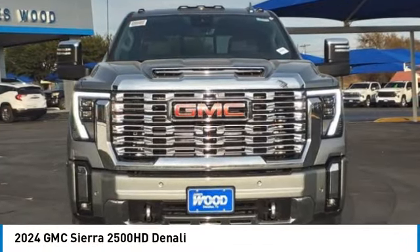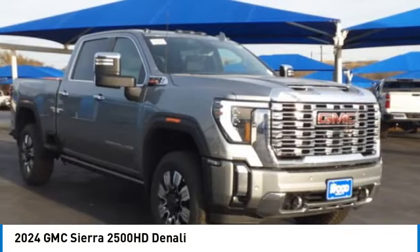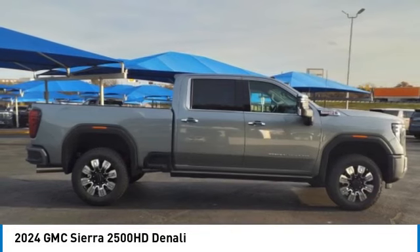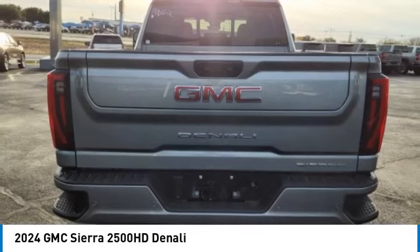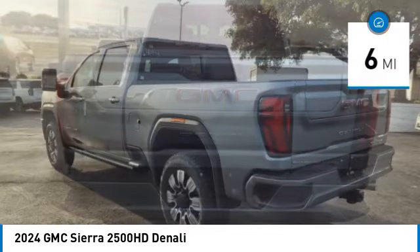Make a great choice today with the 2024 Sierra 2500 HD. The GMC Sierra 2500 HD has all your workhorse basics covered. No worries here — this vehicle has less than 100 miles.